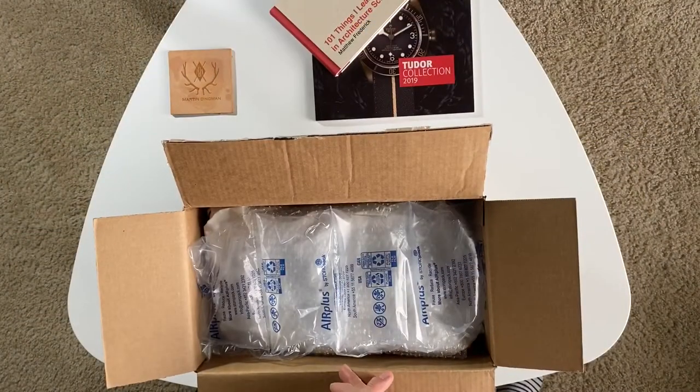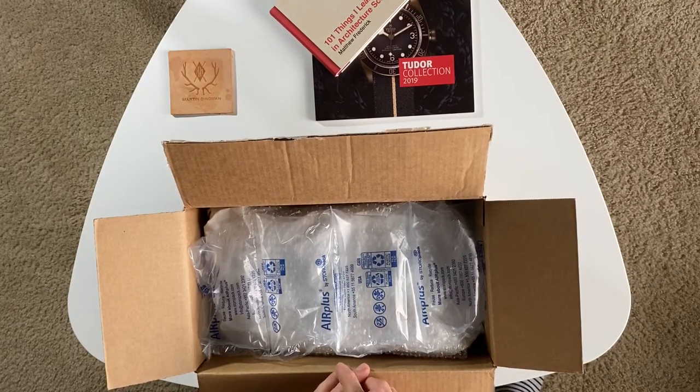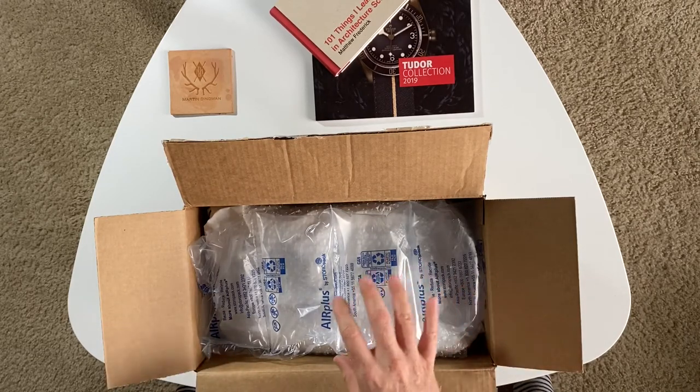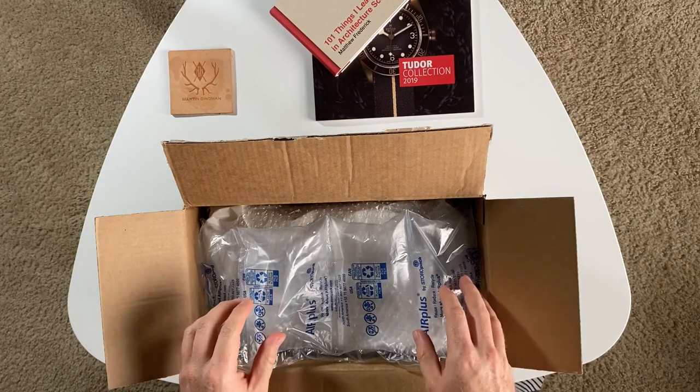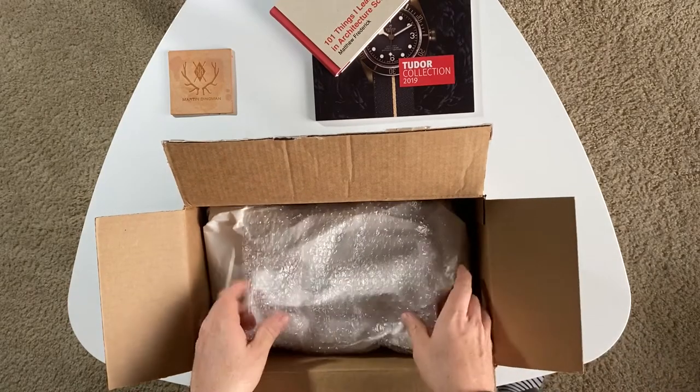I actually saw a post on Instagram by a fellow Austinite shoe lover, the Shoe Enthusiast, and he purchased a pair of used vintage Hanovers from eBay. I had been interested in getting a pair of wingtip Hanovers for a while, so when I saw that post, I thought it would be cool to look into it, and so I ordered a pair for myself.